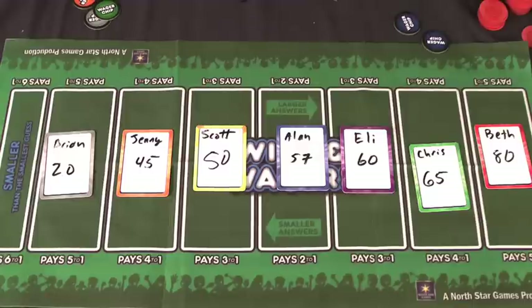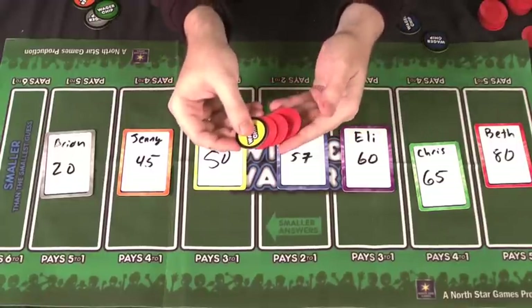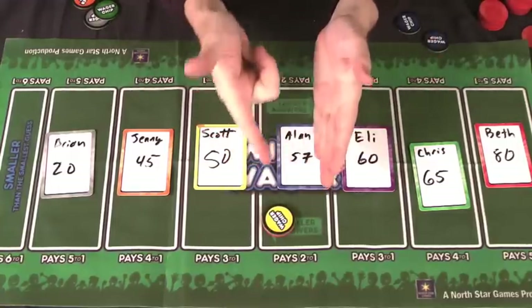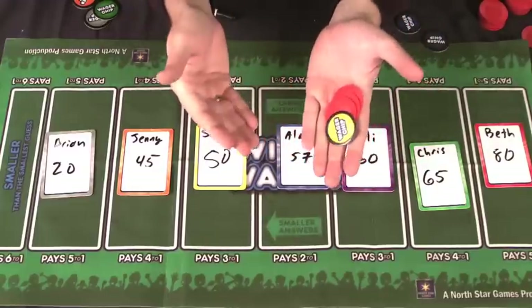If you've earned points in a previous round, you have the ability to wager your points as well. You put the points you want to wager underneath one of your wager chips, and that becomes one of your bets. You're risking those chips — if you're wrong, you lose them. But if you're right, it can really pay out and be a huge payout in the game.